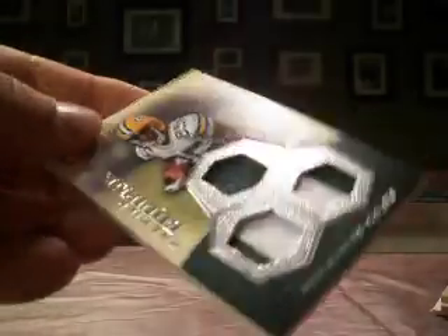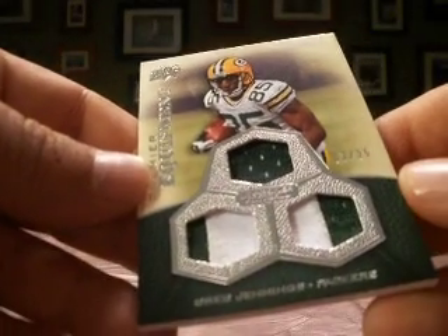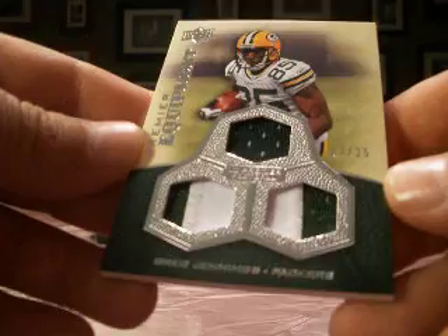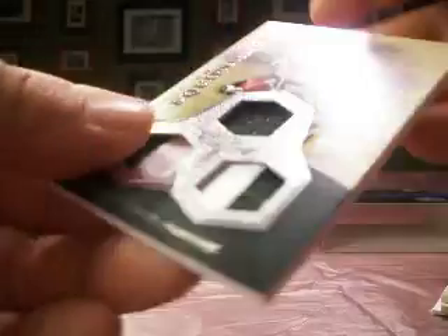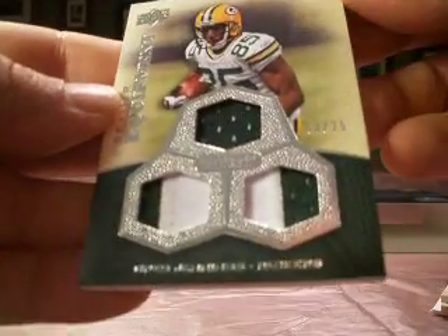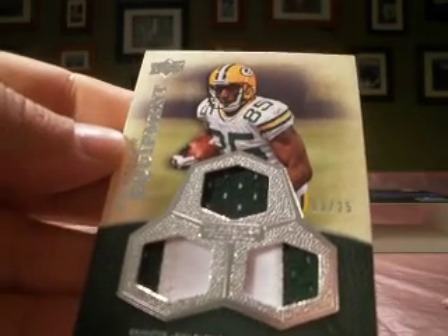We'll finish up with a triple for Greg Jennings, numbered 3 out of 25, Premier Equipment. A couple two-colors and a single color on top. It is numbered 3 out of 25. So that's Greg Jennings, Packers.